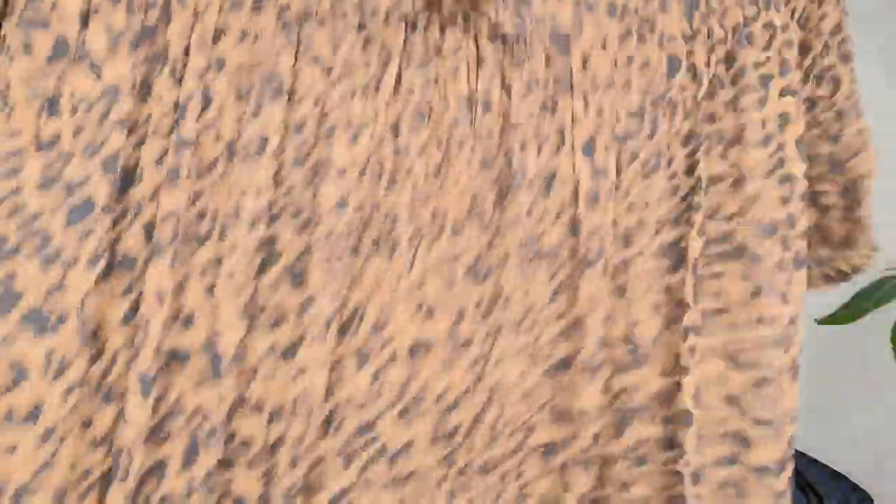This is a Zara animal print dress — oversized with ruffle in the front. It's fully lined from the waist down, but the top part is not lined, so you'd need something small and black underneath. Size medium, but I wear a large and was able to fit it.